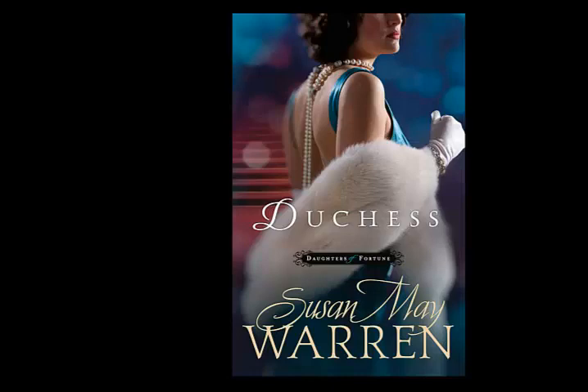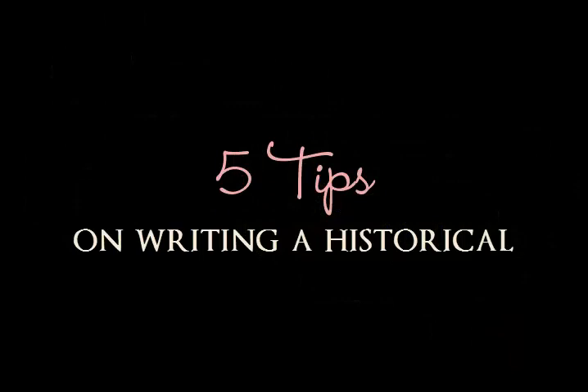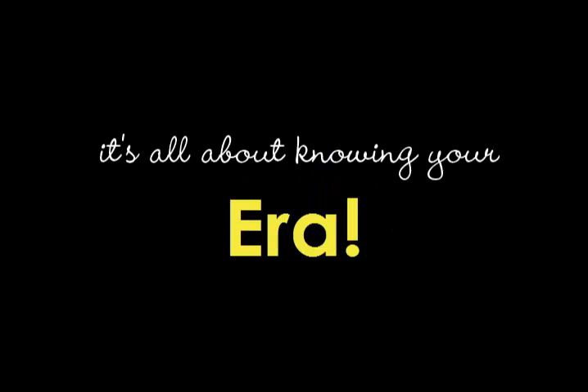I do crazy things when I'm researching and writing a historical, like I get dressed in the right attire, I listen to music from that era. If they have awesome shoes, I might buy awesome shoes and put them on. The key is I'm trying to get it right. So I wanted to quickly give you five tips on writing a great historical, and it's all about knowing your era.